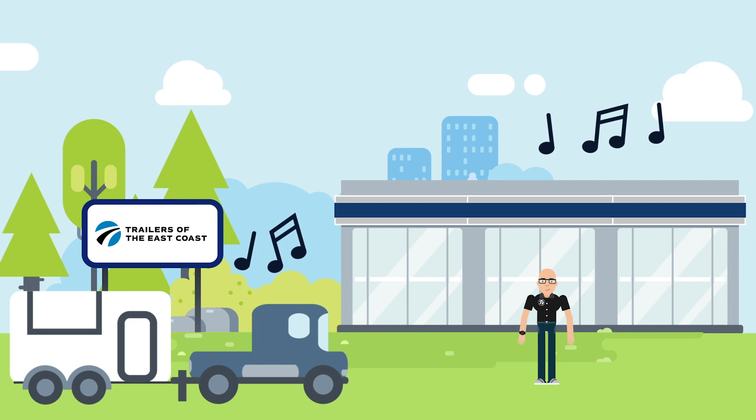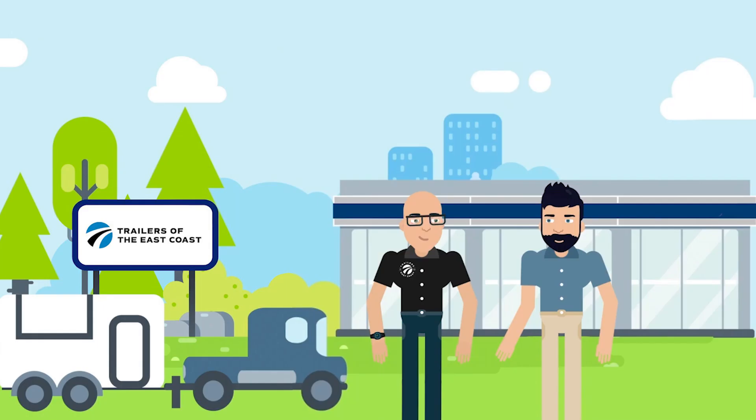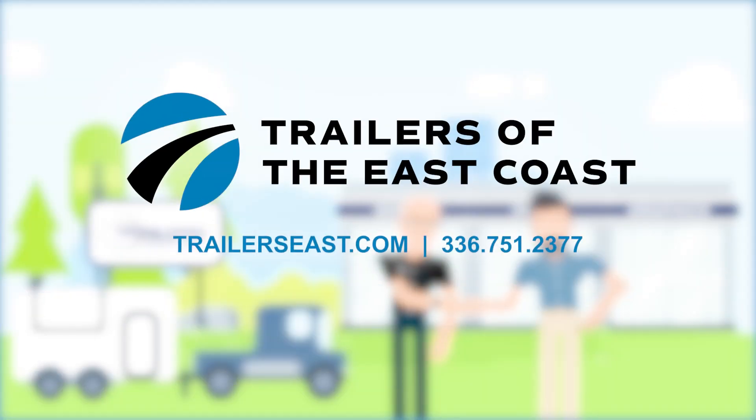Let Trailers of the East Coast guide you every step of the way in designing the perfect mobile solution for you or your company. We love crazy ideas, so let's hear them. Then let's build it. Contact us today so you can get on the road to building your new specialty trailer. Trailers of the East Coast, TrailersEast.com. Let's get on.